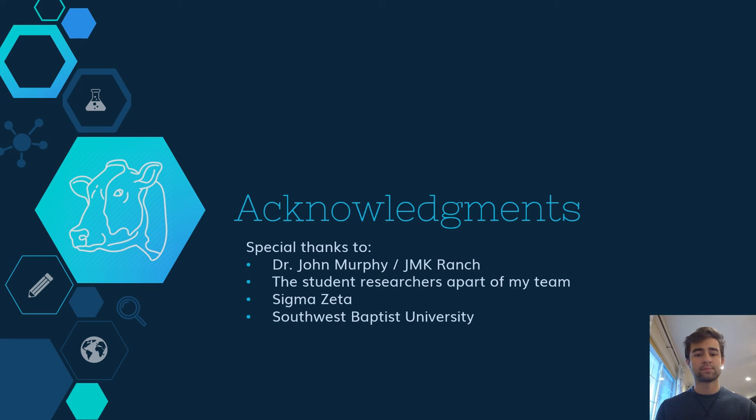I would like to express my gratitude to my advisor and research professor, Dr. John Murphy, for the use of his cattle and ranch facilities, along with continuously expanding my knowledge and understanding in this field. I would also like to thank the rest of my team members for being so helpful and guiding during our time together. Thank you to Sigma Zeta for not only helping fund this project, but also giving us a platform to share our findings with. And lastly, I would like to thank Southwest Baptist University for allowing us to use their laboratory facilities and their building. Thank you all. Have a good day.